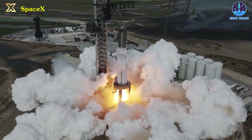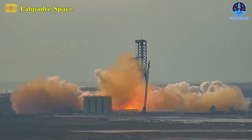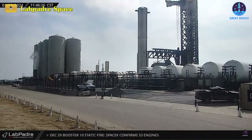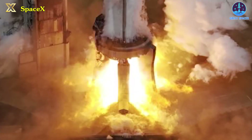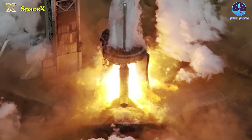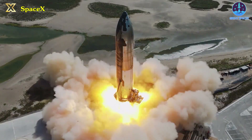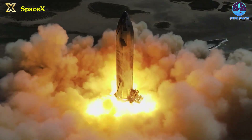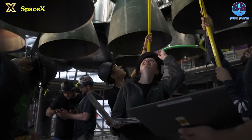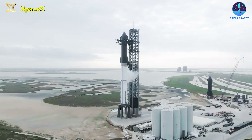Four days post the static fire involving 33 Raptor engines under Booster 10, SpaceX recently returned the first stage of the upcoming flight test to the production site. This marks the second significant test for Flight 3 Starship, and it's anticipated to be the conclusive assessment for Booster 10 following an earlier 6-engine static fire trial for the second stage. These tests are essential for SpaceX to validate the engine's integrity and the rocket booster's overall readiness for the imminent flight test.